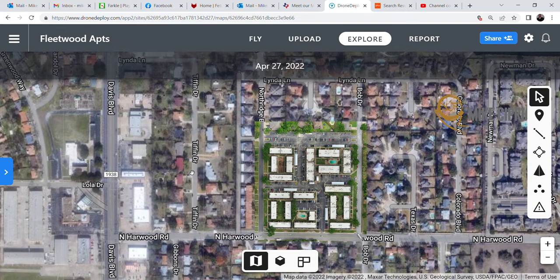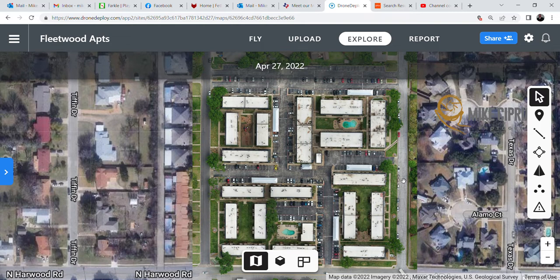Do you manage an apartment complex, own one, or are you part of a syndicate that owns multiple? Here's an opportunity to show you what photogrammetry and aerial mapping can do for you and how it can help with your property management needs.